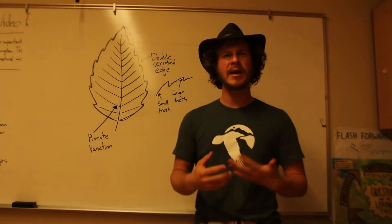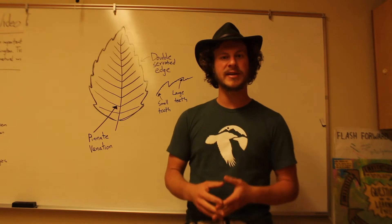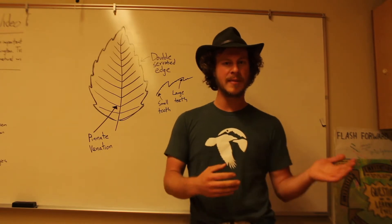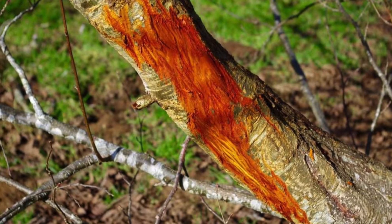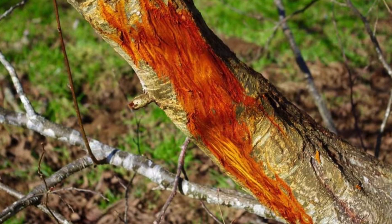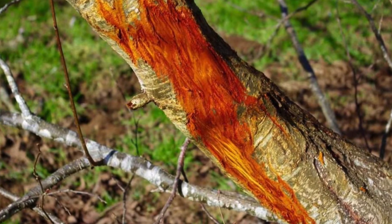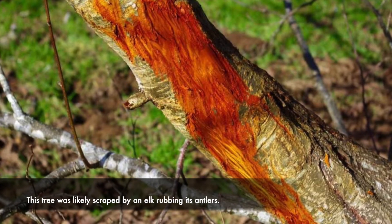Why would they call it the red alder tree? The answer is the color of the inner bark. If you scrape off the outer light gray bark, you'll find the inner bark — and on the roots as well — to be a very bright red color. Generally you don't want to go damaging the tree to look at that, but if something else has already damaged the outer bark, you might get a chance to see it.